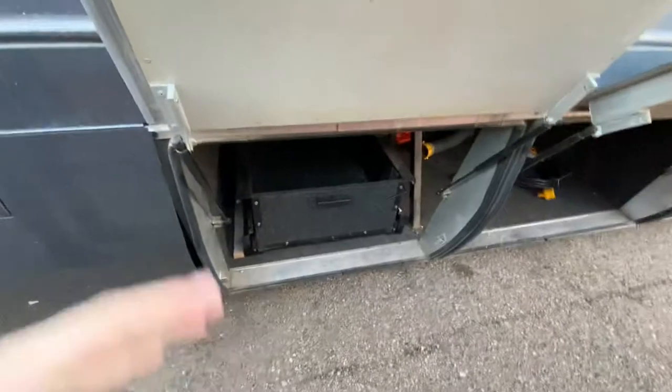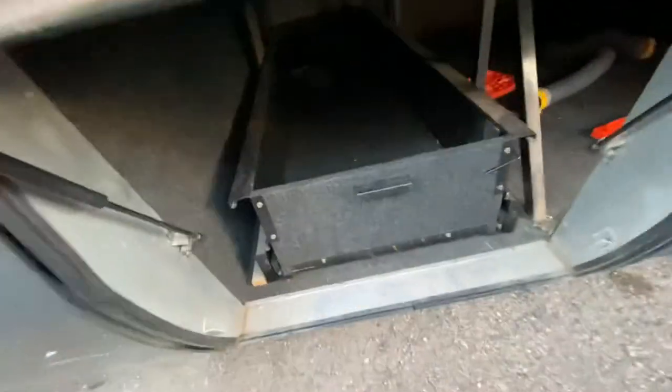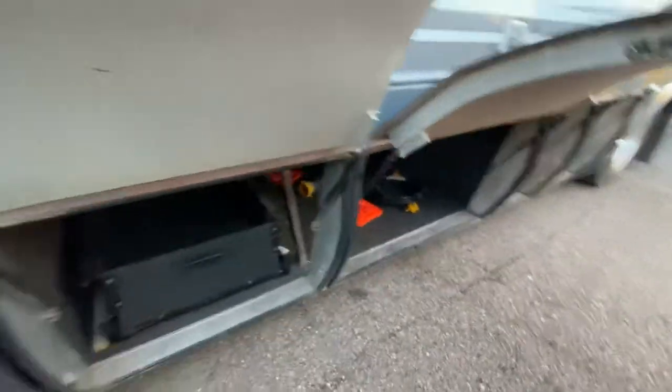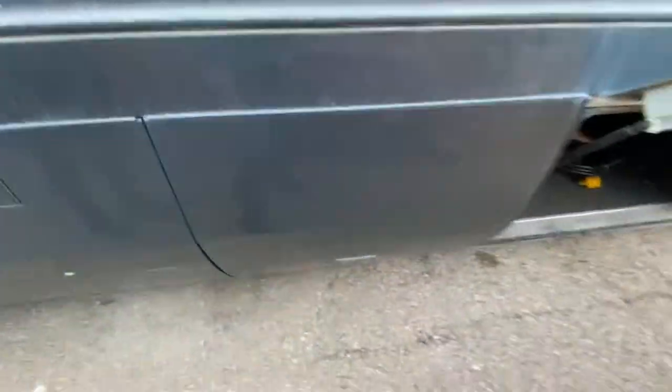Then we come here — diesel fuel on this side. It also has one on the other side, available through this compartment. This is all one big compartment here, and this one also has a little switch that pulls out, so you can pull it out and push it back in — full pull-through storage down here.